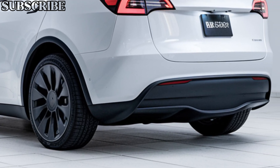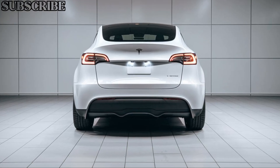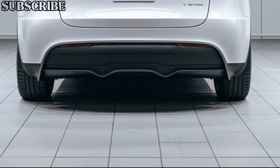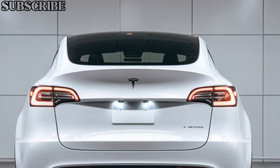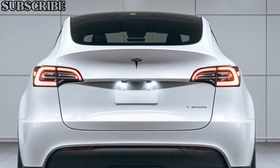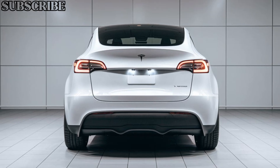In conclusion, the 2025 Tesla Model Y continues to push the boundaries of what an electric SUV can offer, combining cutting-edge technology, exceptional performance, and Tesla's signature minimalist design. If you're looking for an electric vehicle that can do it all, this one should definitely be on your radar.